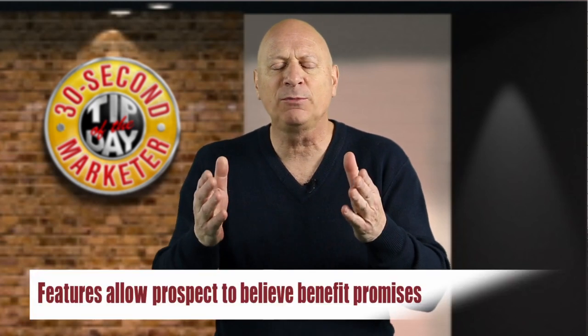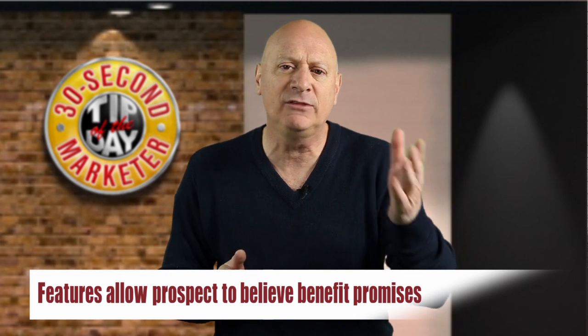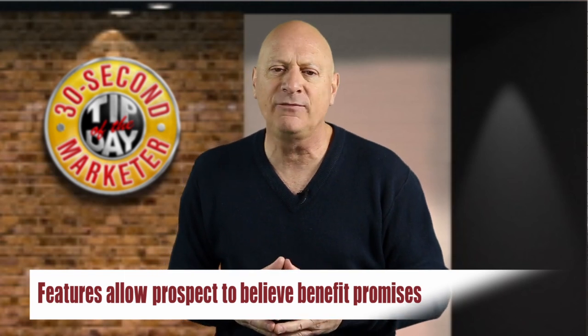Over the last couple of marketing tips, we've talked about features and benefits, and I want to continue that discussion today, talking about the real value that — believe it or not — features bring to the table. I've talked a lot in the past about how you should emphasize benefits, and that's true, but features provide the service of allowing the prospect to believe the promises you make in your benefit statements.